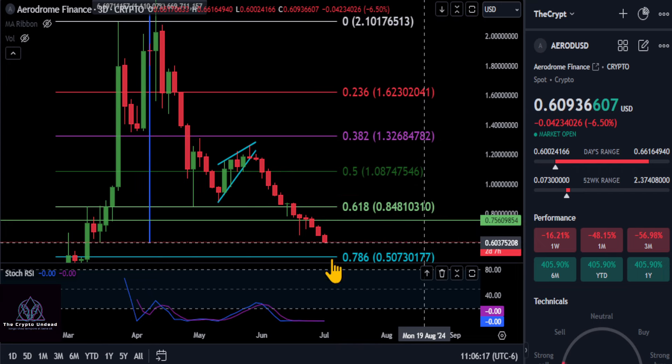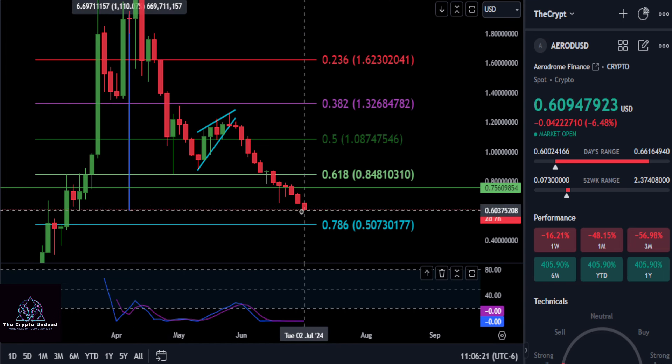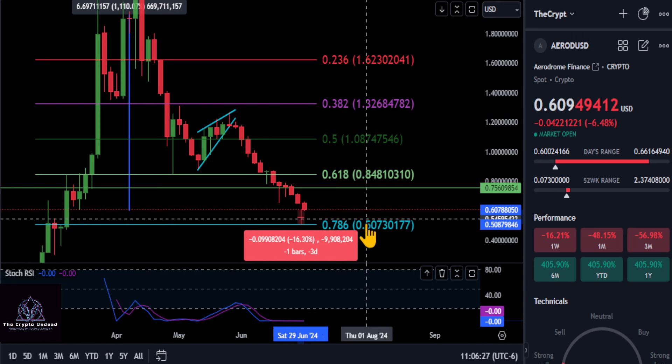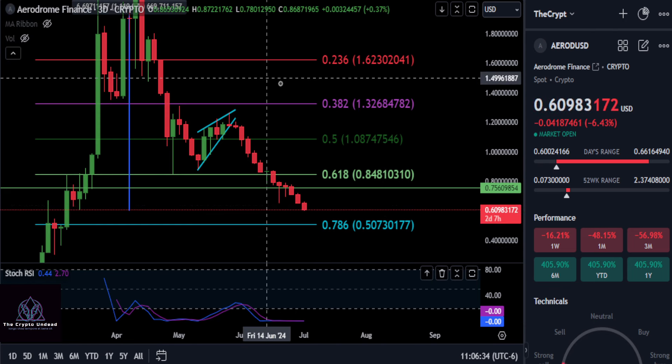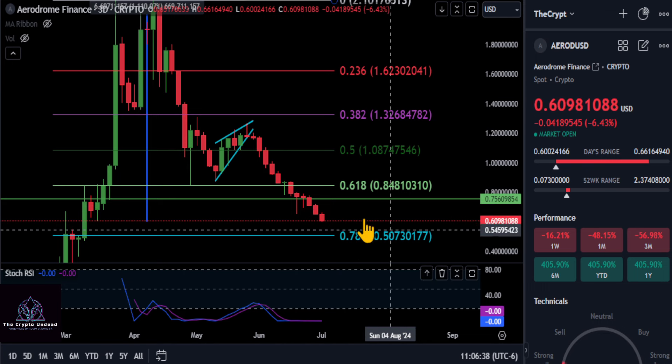If AERO goes any lower than $0.60, we're looking at the $0.50 range at the 78.6% Fibonacci level — that's another 15-16% drop. At $0.50 we could hold and go sideways for a bit, so that's what I'm looking for: some consolidation around $0.50 if we lose $0.60.